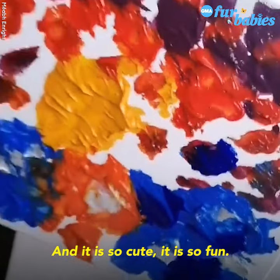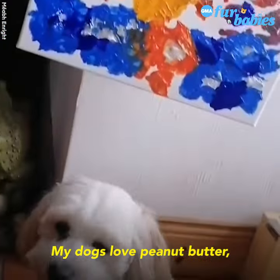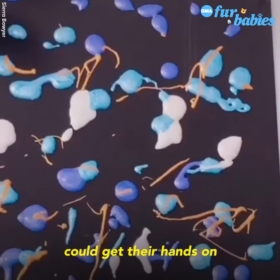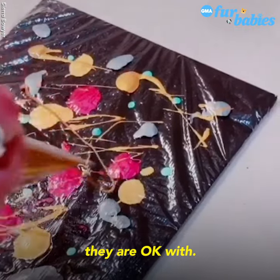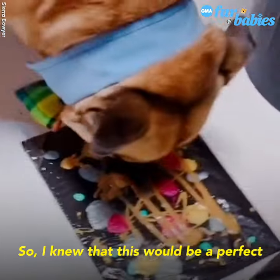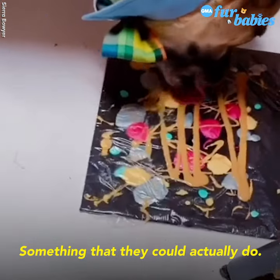It is so cute, it is so fun. My dogs love peanut butter — they love any snack, anything that they could get their hands on, they are okay with. So I knew that this would be a perfect challenge for them, something that they could actually do.